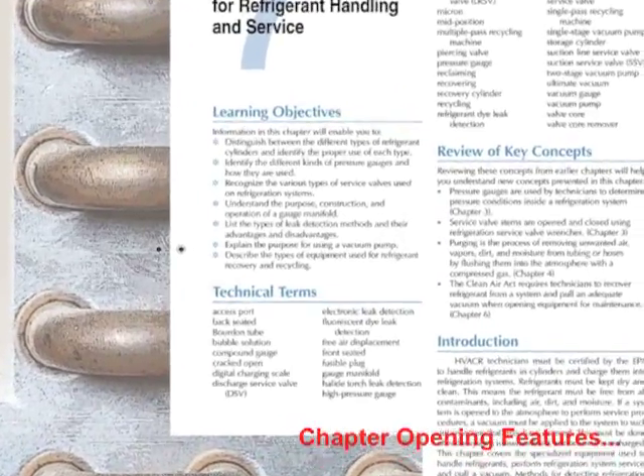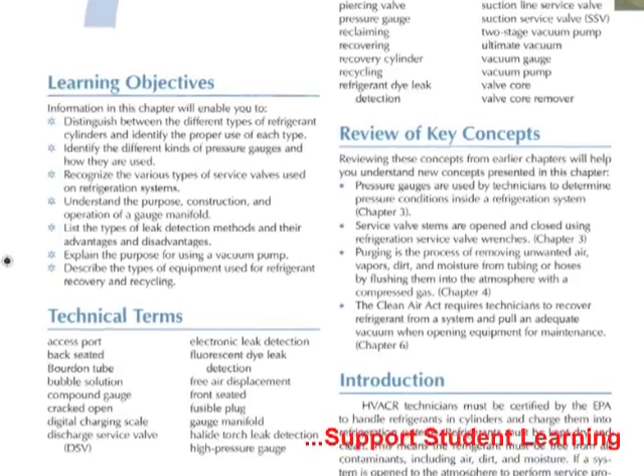The chapter opening features, such as the Review of Key Concepts section, assist the student in learning and understanding the chapter content.